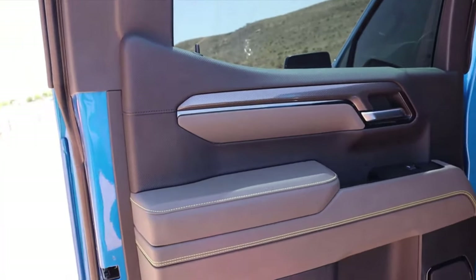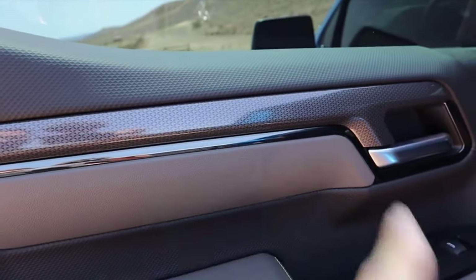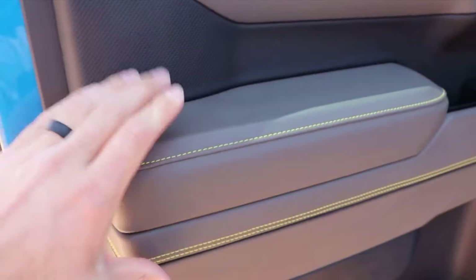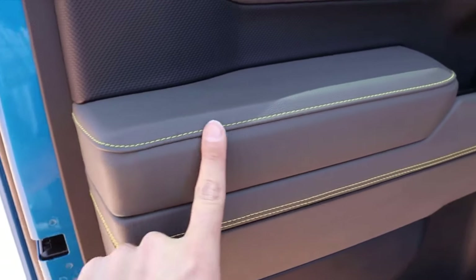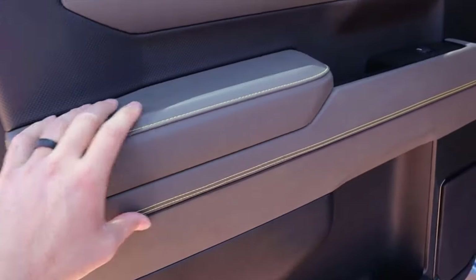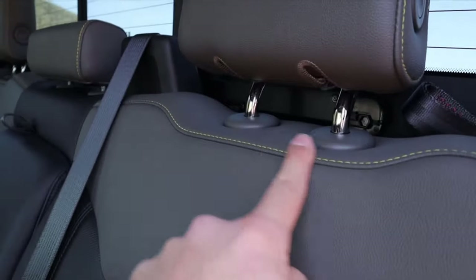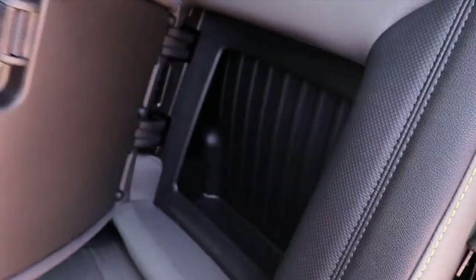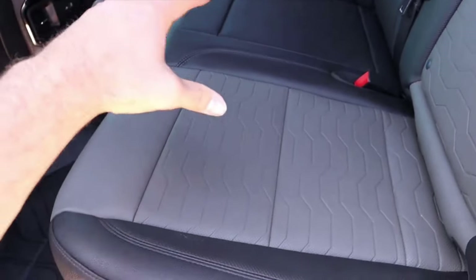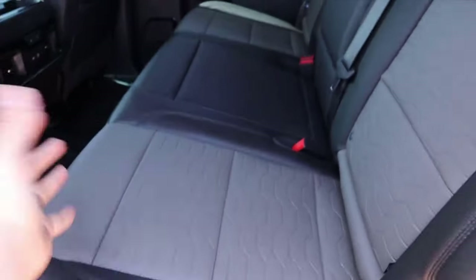Here's the interior of the ZR2. This is where we've got two completely different approaches to making an interior. Notice the material use and coloration — it's got a sporty theme, with colors that won't show stains as much. The dark gray color and the seat design with its wipeable surface are really geared toward the off-road theme.